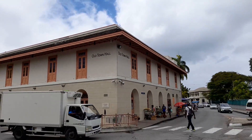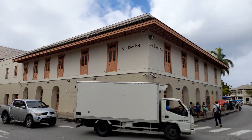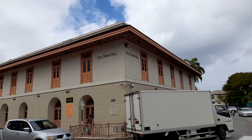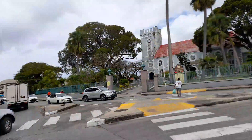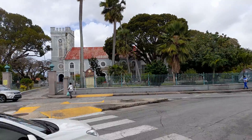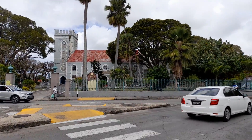Old Town Hall building once again, which is now the Government Information Service and the Barbados Tourism Investment Inc. Again, a look at St. Mary's Anglican Church.